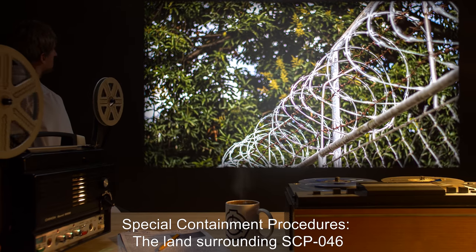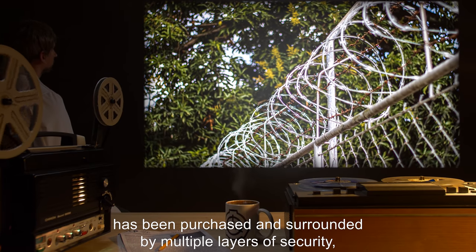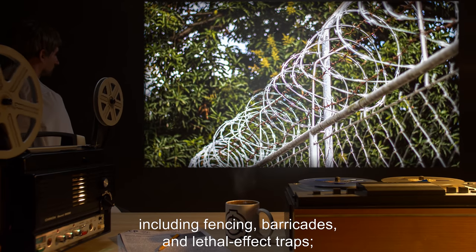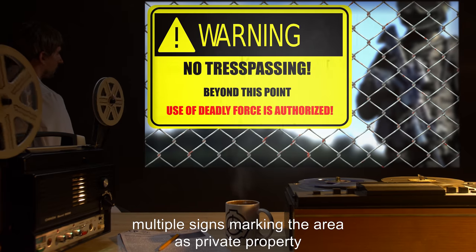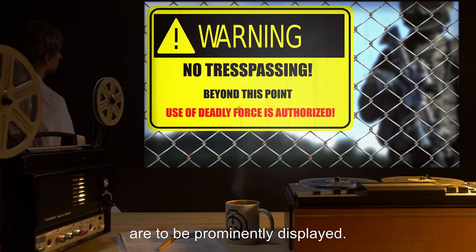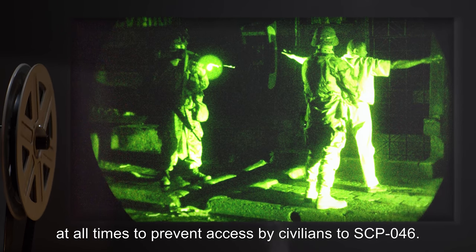The land surrounding SCP-046 has been purchased and surrounded by multiple layers of security, including fencing, barricades, and lethal effect traps. Multiple signs marking the area as private property are to be prominently displayed. The area is to be heavily guarded at all times to prevent access by civilians to SCP-046.